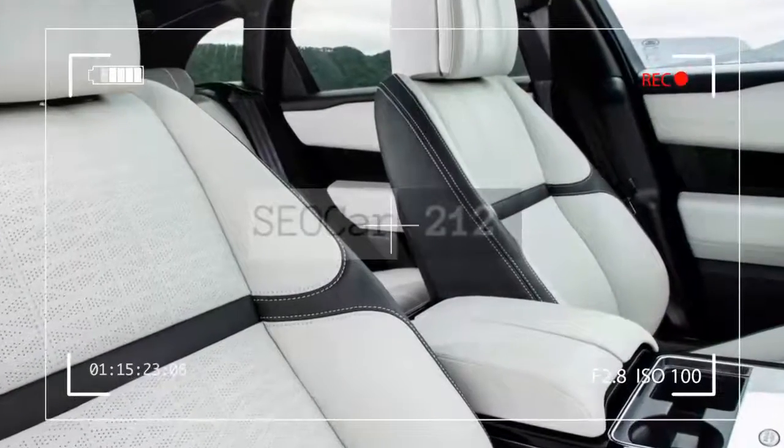If you find the Land Rover brand appealing, the new Velar should be a great choice.